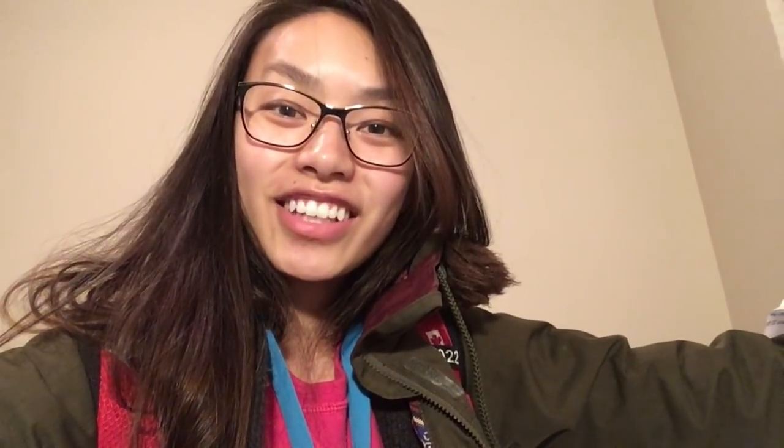Anyways, that is all for now. Thank you so much for joining me on a more in-depth day in the life and I will see you in the next video. Bye!